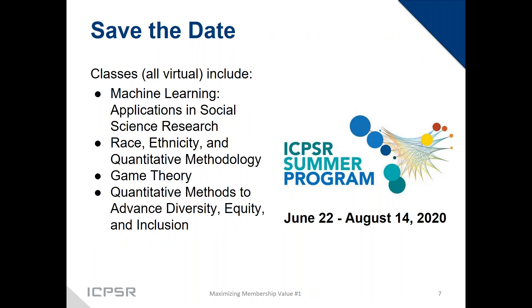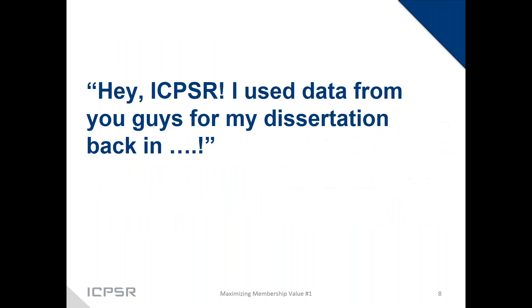A final plug for the summer program: courses now include machine learning applications in social science, Python, and programs used by data scientists as well as social scientists — they've had R courses for quite some time. The four-week sessions begin on June 22nd, and we've already had some short workshops take place successfully in the virtual world. You still have time to consider whether one of those courses might be for you.